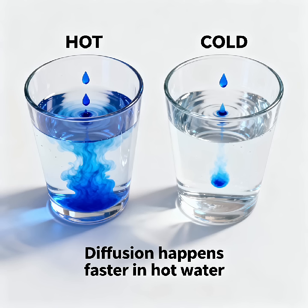Let's see this idea in action. Imagine two glasses, one filled with hot water and one with cold. If we drop a little food coloring into both, you'll notice something interesting. In the hot water, the color spreads quickly and smoothly — that's because the molecules are zooming around and mixing everything up.